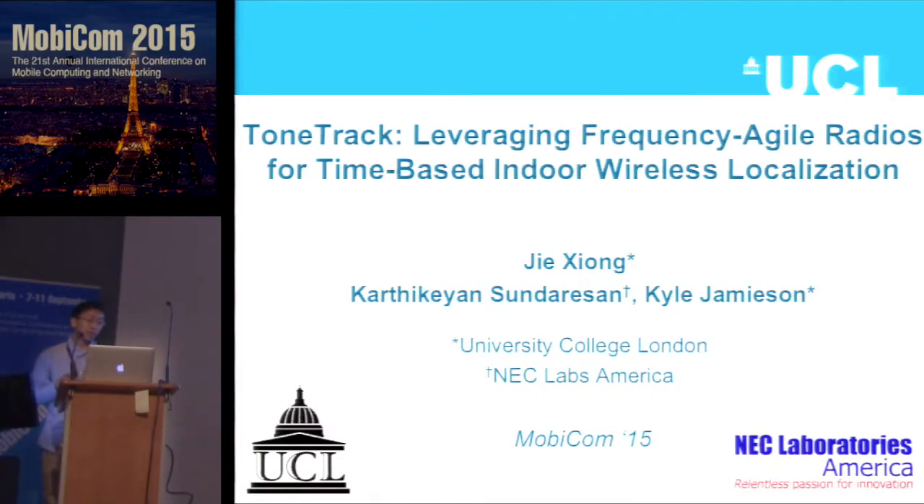Today I will present our work, ToneTrop, which is a time-based indoor localization system. This is a joint work with colleagues from Caltech, Raston from NEC Labs, and my supervisor Kyle Jamison.